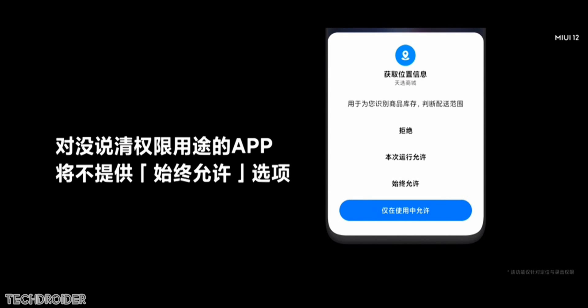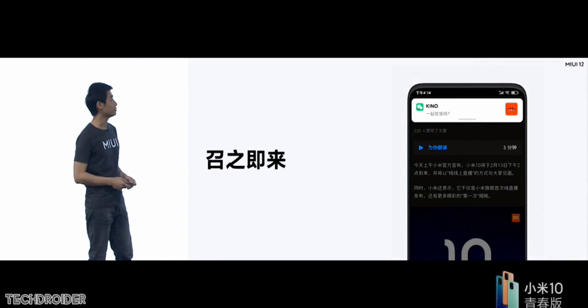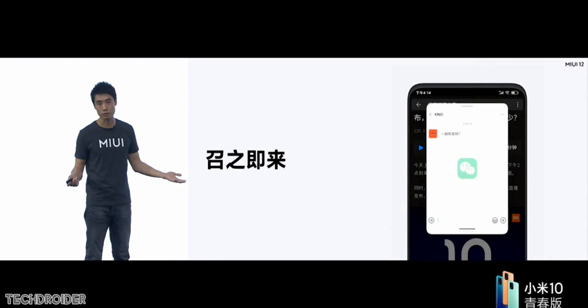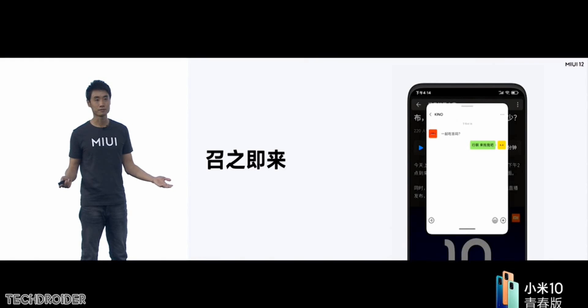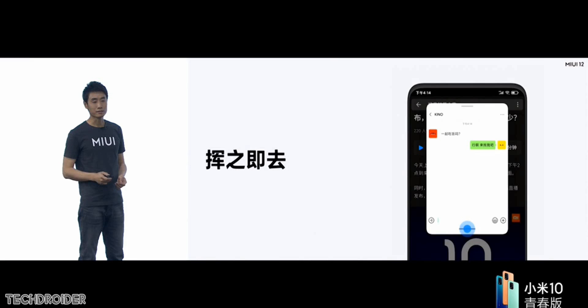This one is huge: while playing games, watching movies, or using any application, you can now use another application in a small window — that's picture-in-picture — without closing the running one. Xiaomi is going to improve this with future updates, but as of now it looks really good.